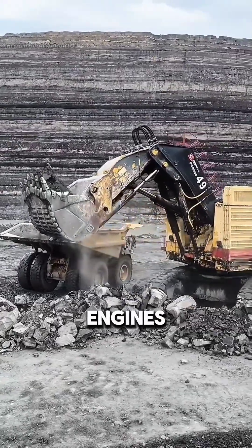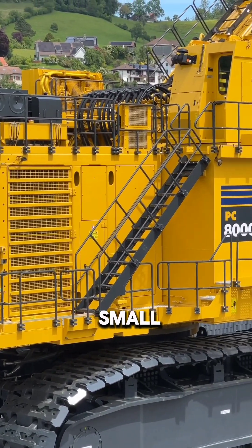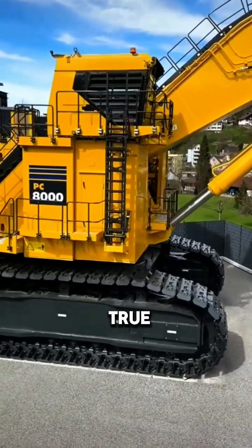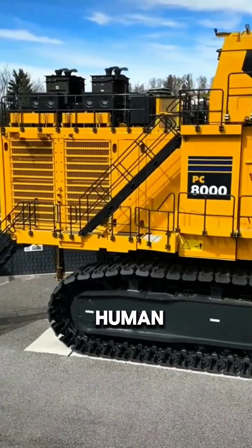Its twin engines produce an astonishing 4,000 horsepower — enough energy to light up a small town for an entire day. This machine isn't just big, it's unstoppable. The Komatsu PC-8000 is a true titan of the mining world, proving there's no job too big for human ingenuity.